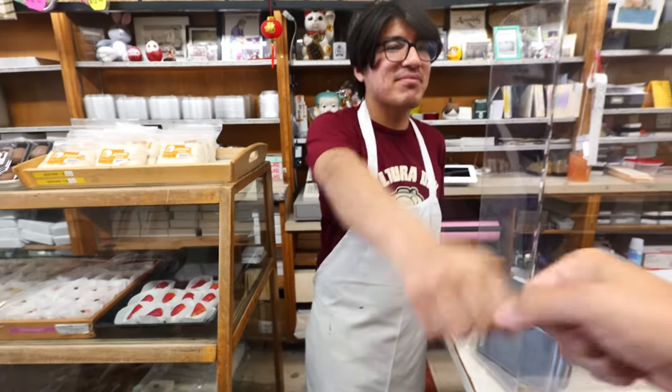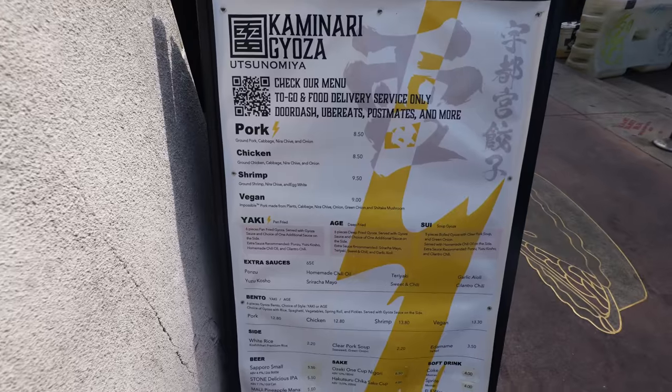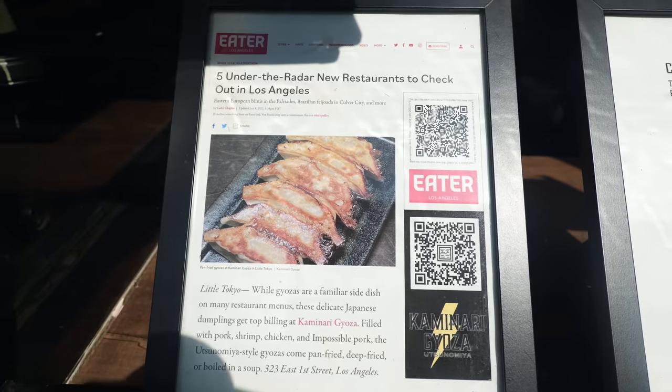This is David, the big help here. When you go a few stores down back towards Central Avenue, you'll get to Kaminari, which is my next lunch spot. This restaurant is pretty unique because it is one of very few restaurants that specializes in gyoza — a Japanese dumpling store. I heard it has some of the best gyoza you can find in all of LA. Let's check it out.